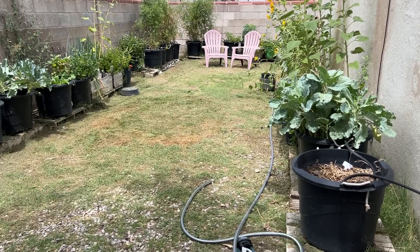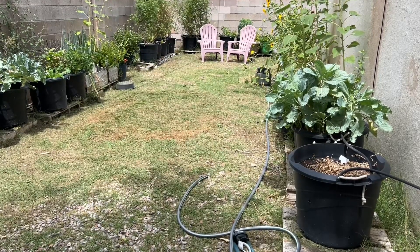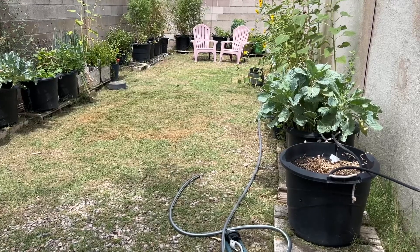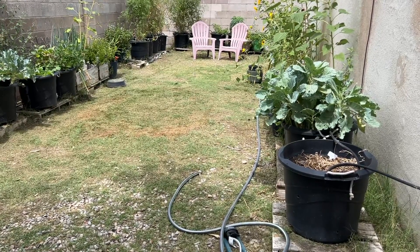Hey guys, Nika here with another garden update. We're in the last days of summer and pickings are getting slim. Welcome to my channel, my name is Nika, thank you for joining me. Let's take a look at this garden update.